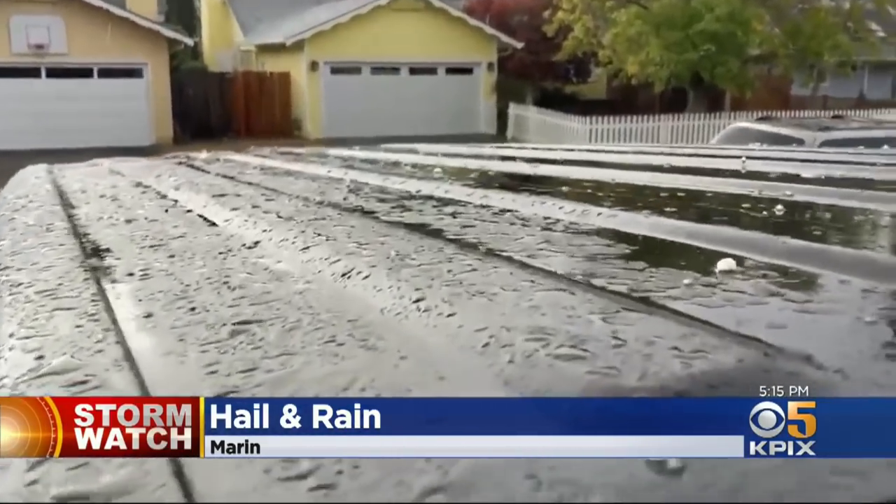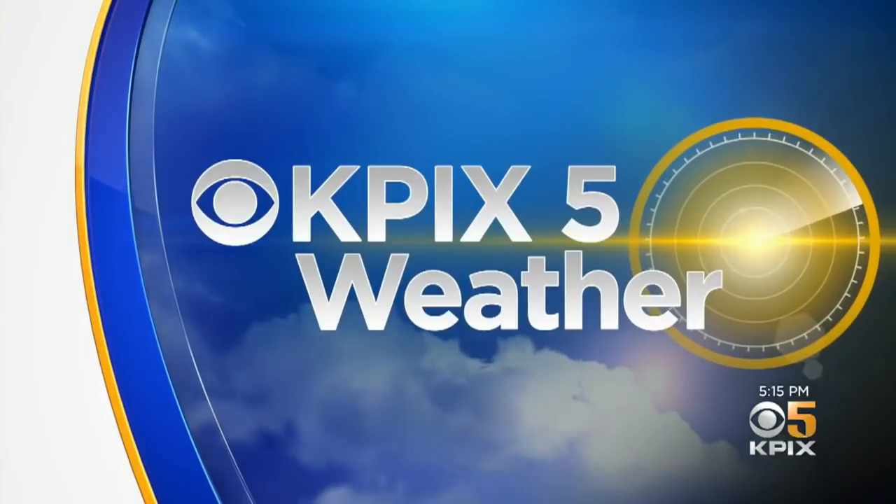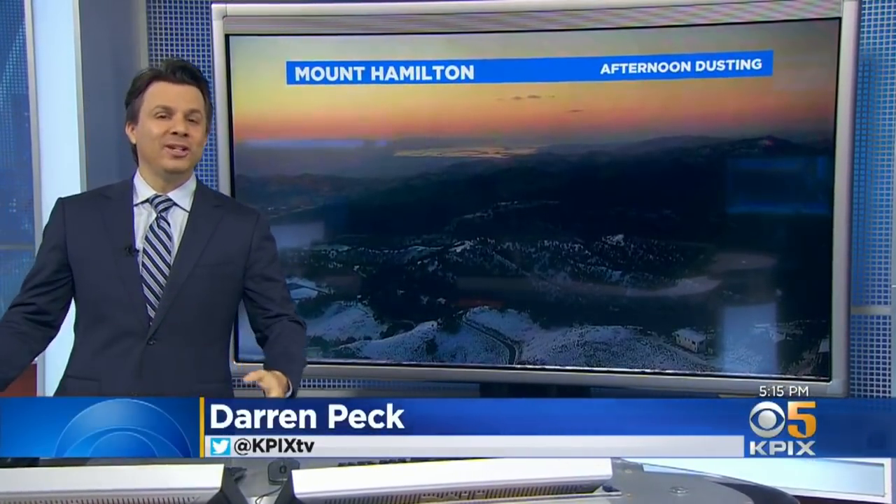It was a week ago that Darren said there would be big changes this weekend — and there were. We're pretty much done with it. We're not going to get any more rain or hail. The worst of the wind is over. The snow has stopped falling.